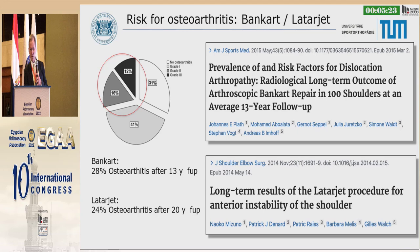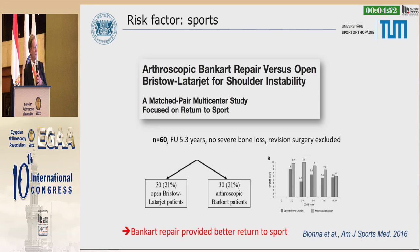Remember, the risk of osteoarthritis is not so different between techniques. Both have a risk of osteoarthritis, as shown in two big publications. The first looked at 100 shoulders with a 13-year follow-up — 28% developed some kind of osteoarthritis. In the group of Scheibel-Walsh, 24% had osteoarthritis after 20 years. So in both techniques, you can develop some osteoarthritis.